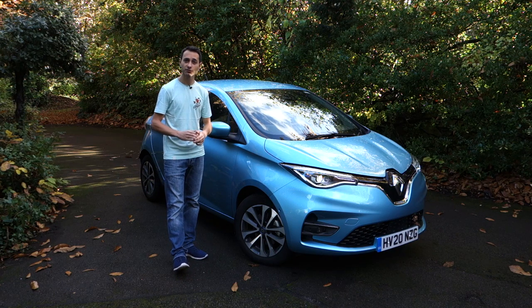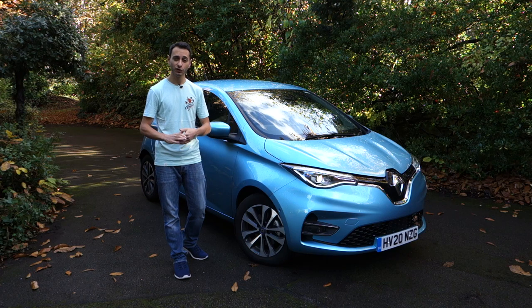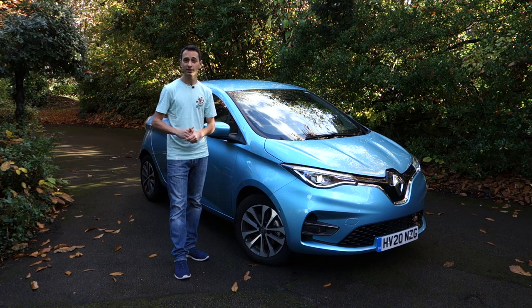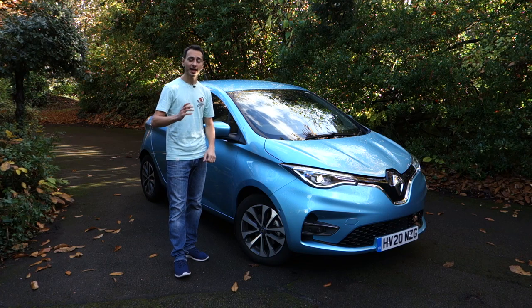The GT line we've got here starts from £32,000, and if you'd like a more detailed breakdown between the two different model trims — and the third one that sits in between — do check out our full written review, linked in the description below.